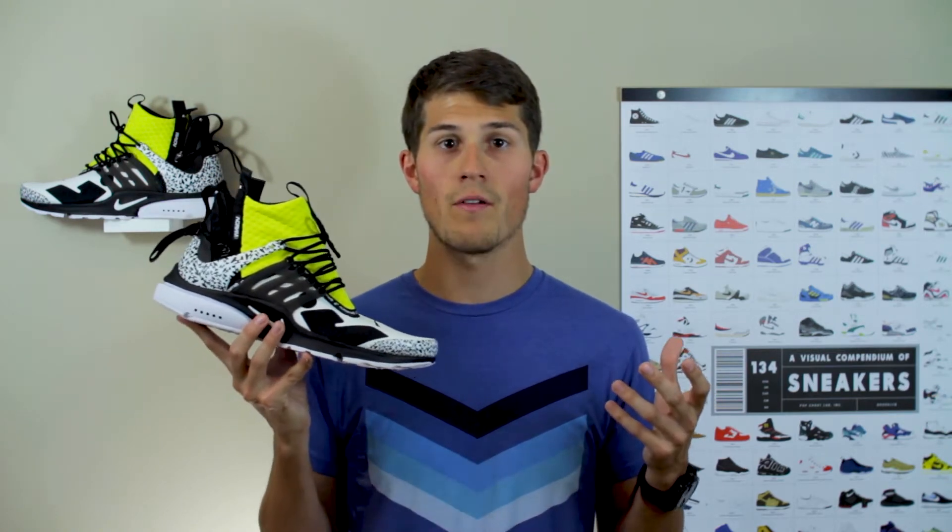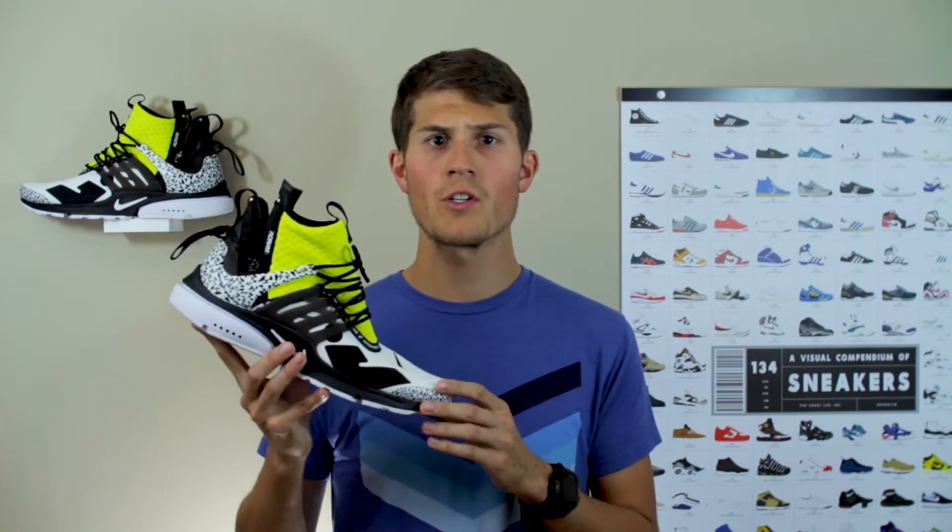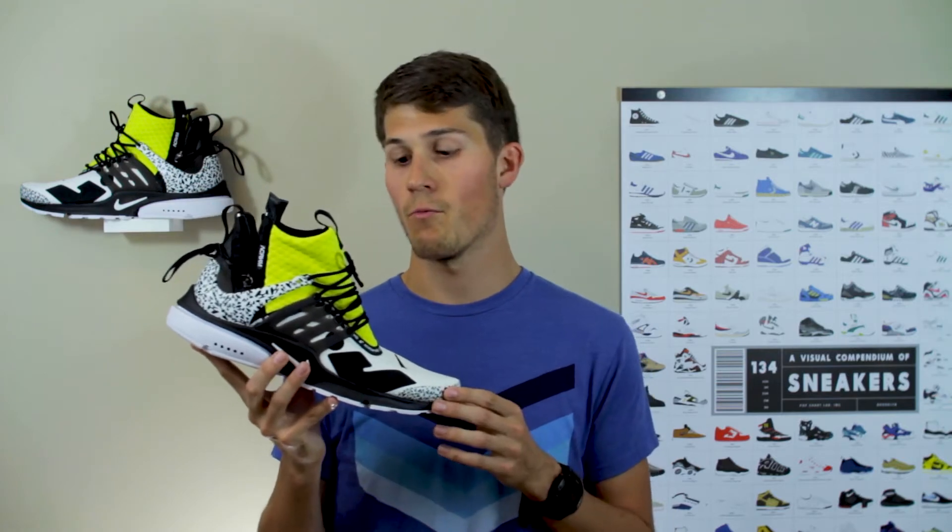Before we get into the specifics of this shoe, I want to take a quick step back and talk about the history of this silhouette. The AirPresto was first introduced as a running shoe in 2000 and came out of Nike's Alpha Project — an initiative in the late 90s and early 2000s to push the technological bounds of athletic gear, both footwear and apparel. The AirPresto was kind of one of the forerunners to Nike's Free technology, with the goal of creating something minimal and easy to slip on.